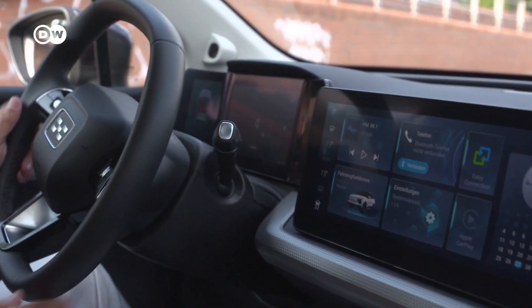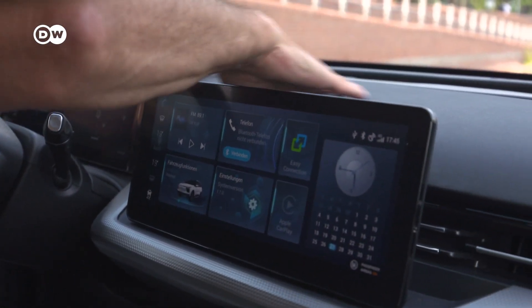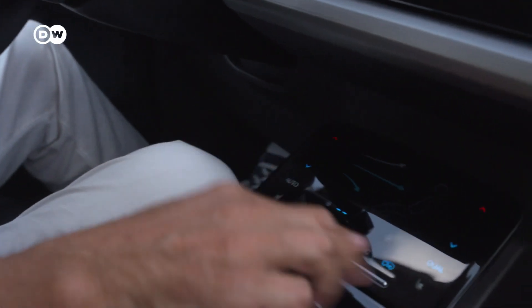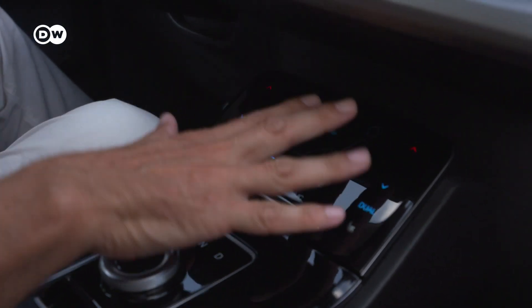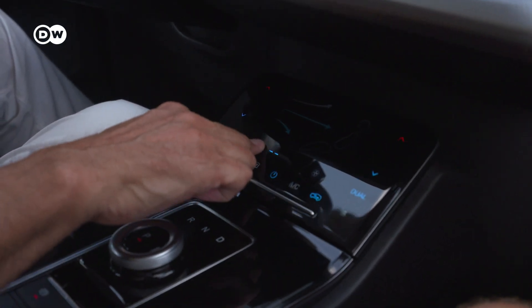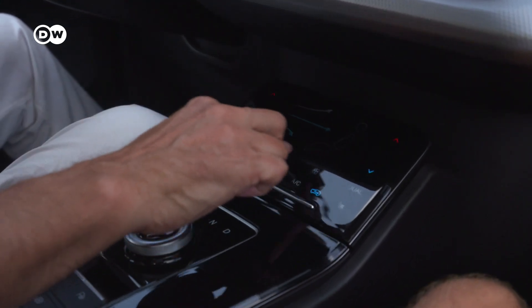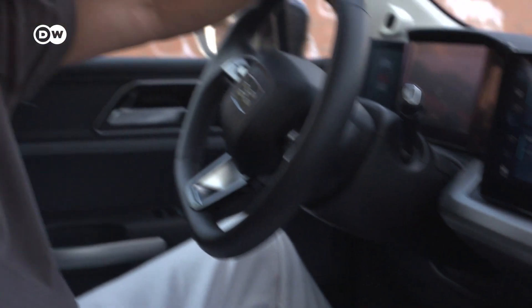You have nice leather here, nice leather seats. The surfaces are made very well. And I found one highlight: the climate control unit gives you haptic feedback — you feel the click in your finger. I've only seen this before in much more expensive cars.